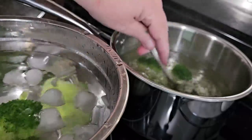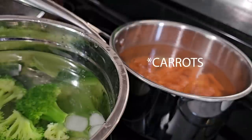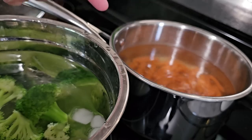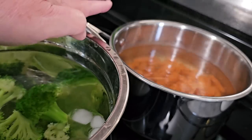Broccoli just needs a couple of minutes and then you put it right into an ice bath. Green beans take about four minutes. When blanching, you're supposed to wait until the water comes back up to a boil and then start your timer. But because these are smaller pieces, I'm not going to worry about that — we're doing a four-minute timer, period.